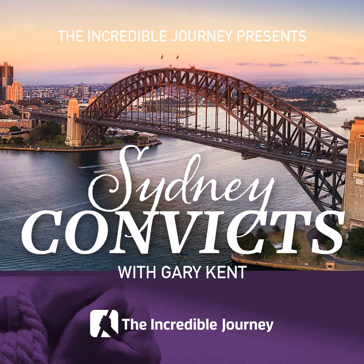But now, let's step back in history about 250 years. In late 18th century Britain, the Industrial Revolution caused widespread economic displacement.